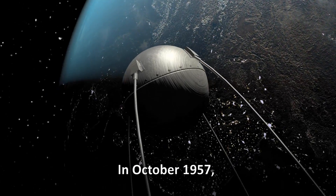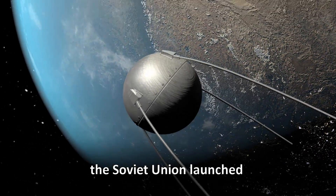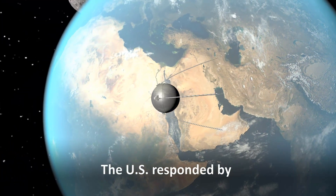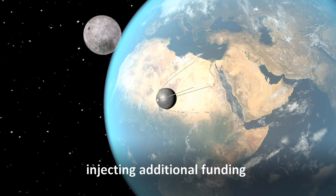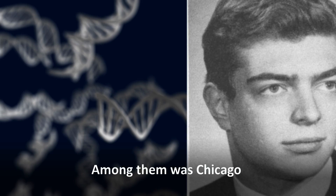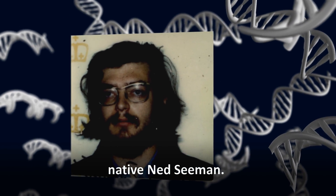In October 1957, the Soviet Union launched the first artificial satellite into orbit. The U.S. responded by injecting additional funding for math and science into its education system. They were known as Sputnik kids. Among them was Chicago native Ned Seaman.